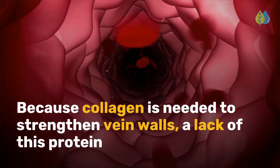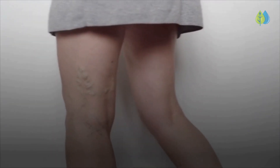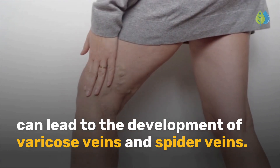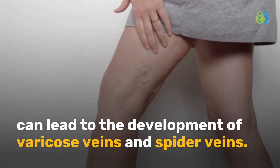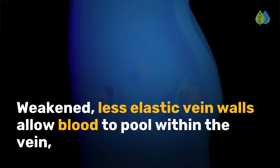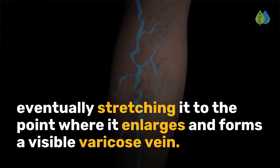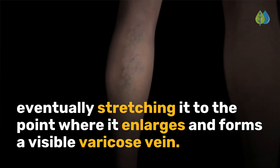Because collagen is needed to strengthen vein walls, a lack of this protein can lead to the development of varicose veins and spider veins. Weakened, less elastic vein walls allow blood to pool within the vein, eventually stretching it to the point where it enlarges and forms a visible varicose vein.